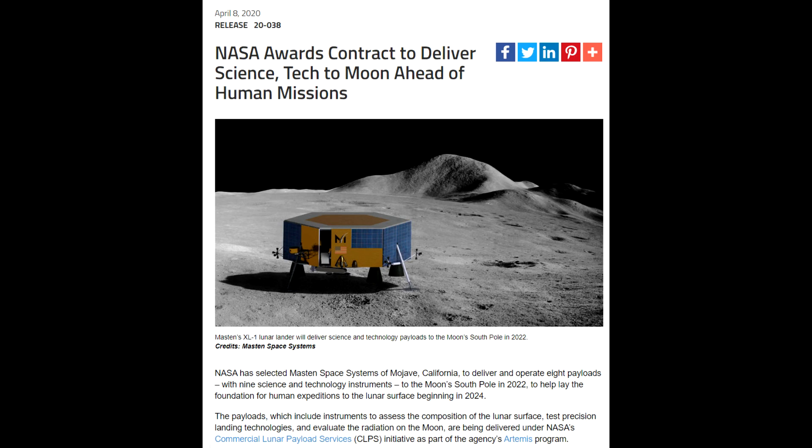Hello, it's Scott Manley here. Today, NASA announced a deal with Masten Space Systems, whereby they were going to pay Masten to deliver a bunch of experiments to the lunar surface in the next two years.